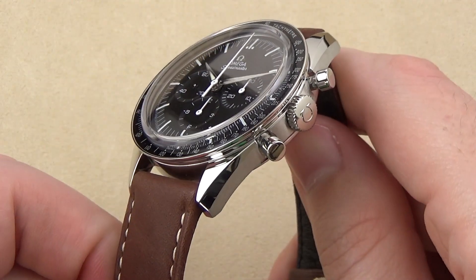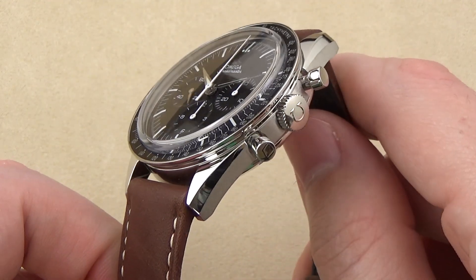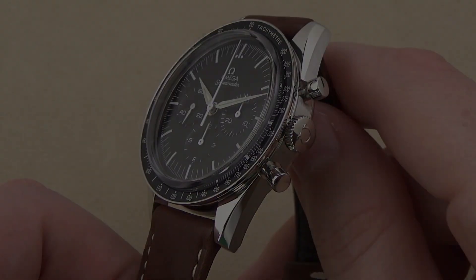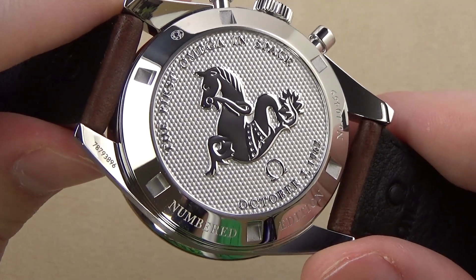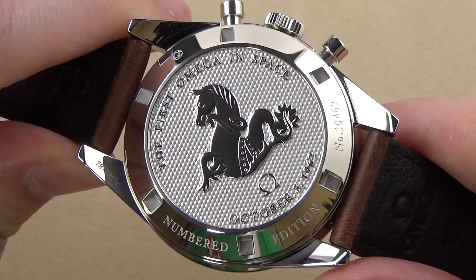The dial and bezel are very much an Omega Moonwatch, but the handset used here is a unique alpha style for the main timekeeping hands and baton hands for the 30-minute and 12-hour sub-dials. An embossed and numbered caseback can be found on the rear of the watch, and the date of October 3, 1962 is displayed to commemorate that Sigma-7 space mission.